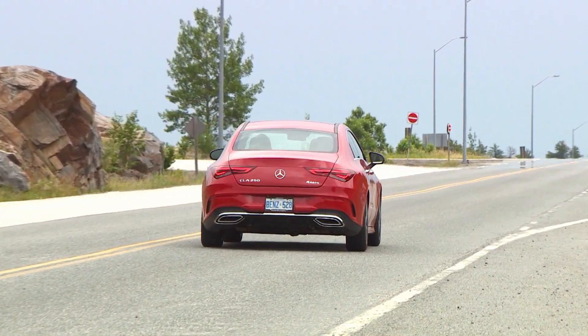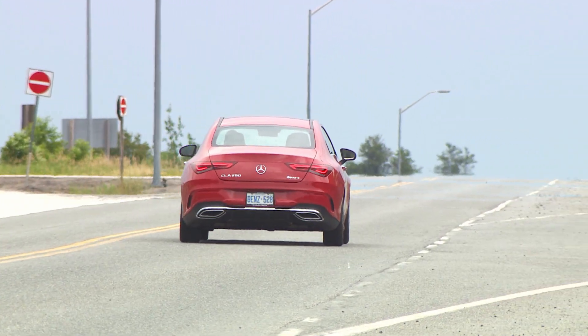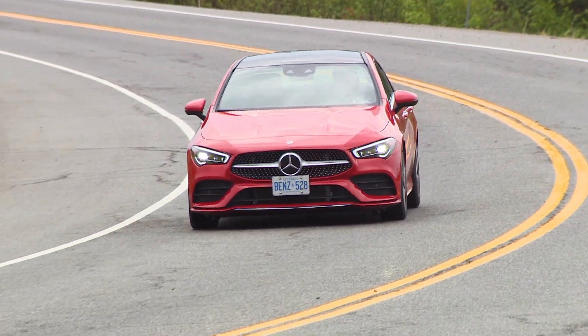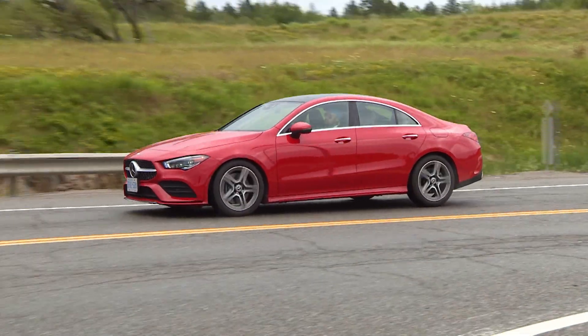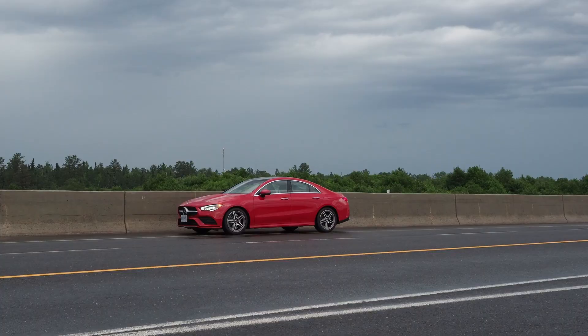It was a fun day shooting this Mercedes CLA 250 because we were being followed down the highway by a nasty thunderstorm. That meant getting to work the smooth turbo-four to outrun the incoming thunderclouds, and we actually caught some lightning on camera too, which is always sort of special.